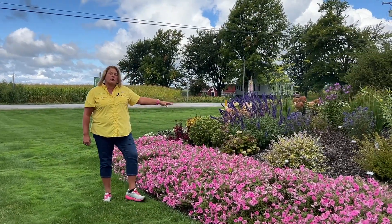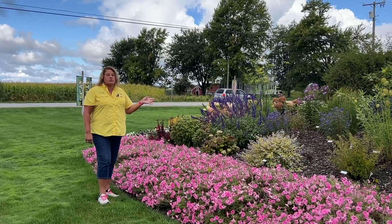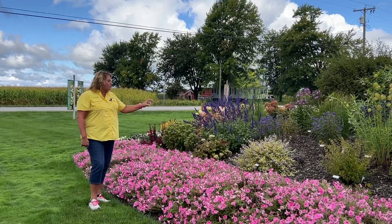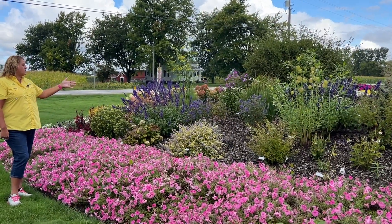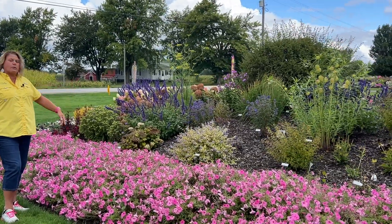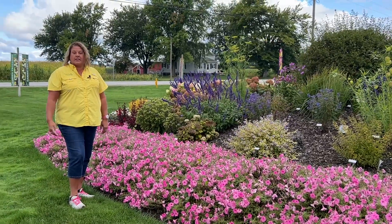The Caryopterus is blooming right now. We've got the Caryopterus Sunshine Blue Too, which has beautiful chartreuse yellow foliage and nice purple flowers. Behind the Sunshine Blue Too, we've got two of the Beyond Midnight, which are also Caryopterus or bluebeards. They've got great purple-blue foliage, and that's a shrub that comes into its color in late summer.